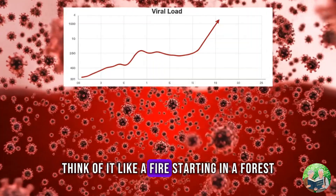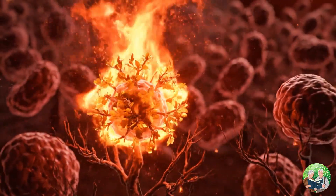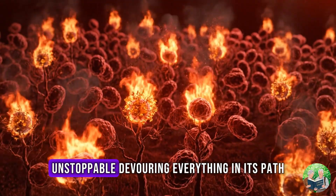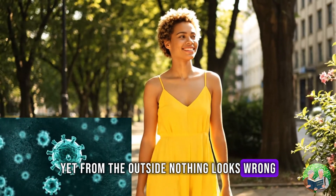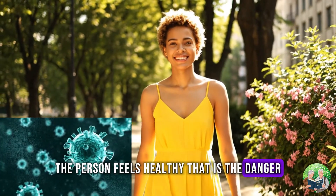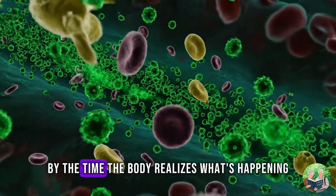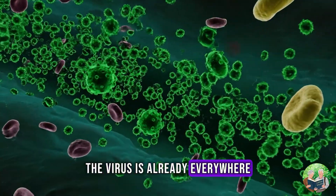Think of it like a fire starting in a forest. At first, just a few sparks. But by day 5, the fire is racing from tree to tree, unstoppable, devouring everything in its path. Yet from the outside, nothing looks wrong. There are no symptoms, no warning signs. The person feels healthy. That is the danger. HIV's genius lies in this silent invasion. By the time the body realizes what's happening, the virus is already everywhere.